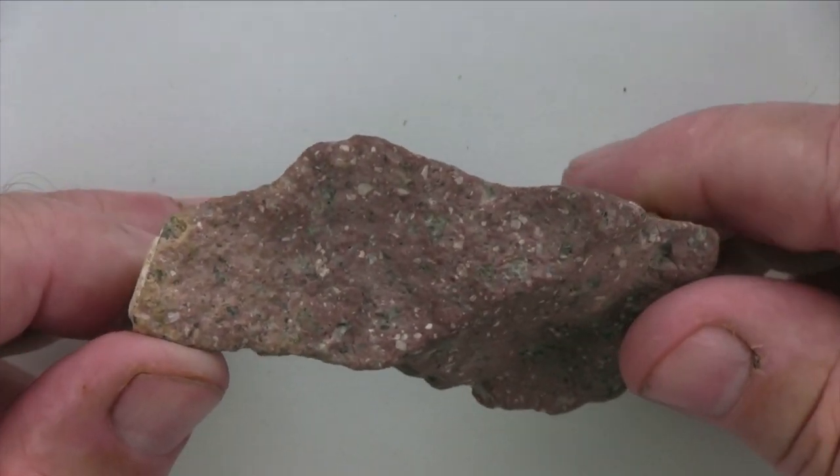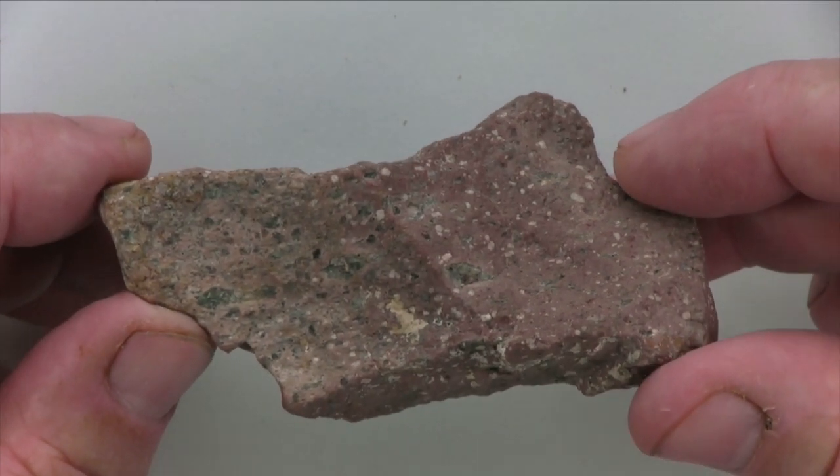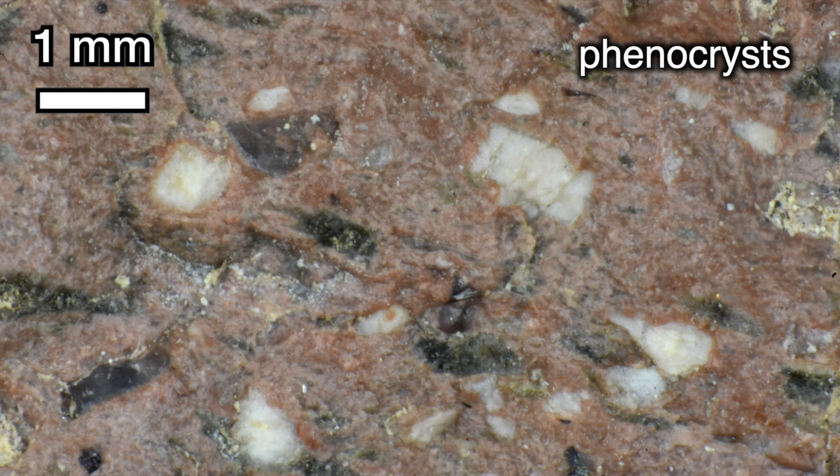Most of its grains, comprising its matrix or groundmass, are smaller than a quarter millimeter in diameter. It has phenocrysts that are as large as about one millimeter in diameter.